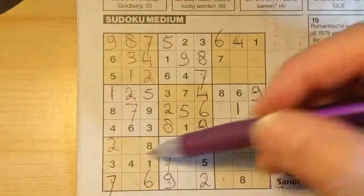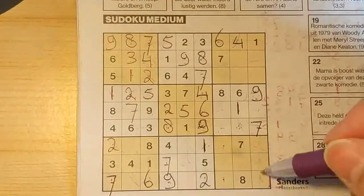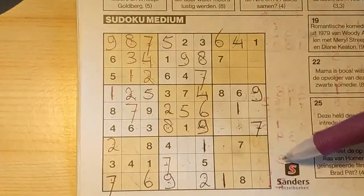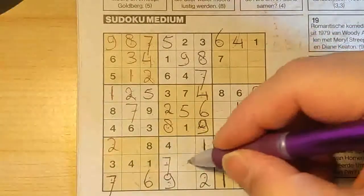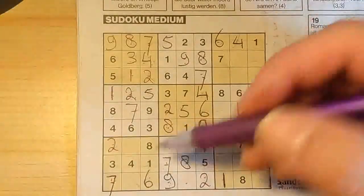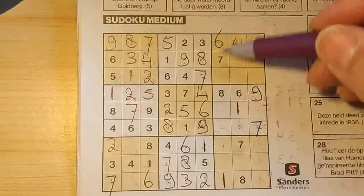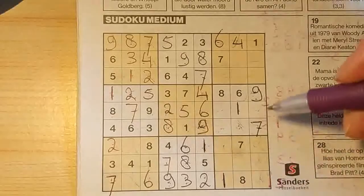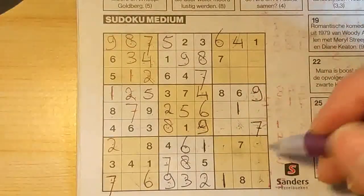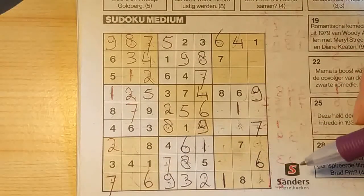One in this row, one in the row below, so in the last row, the only two places for one is here or there. But I see here one, so no one there — one should be here. Then eight in this row and eight in that row, so in the row between, the only place for the eight should be here. Two numbers left for this big square for the numbers three and six. We have a six here, so no six there — six should be here, and the three goes there. Then six in this column, six in the column next, so in the last column, the only three places for six is here, here, or there. But I see here six — no six there; I see there six — no six there. Only place for the six should be here.